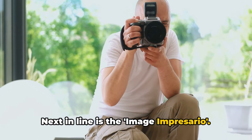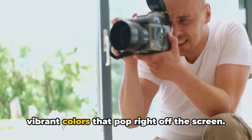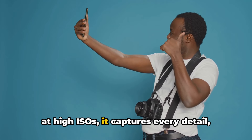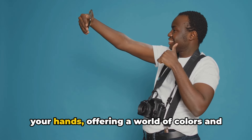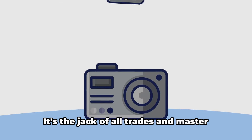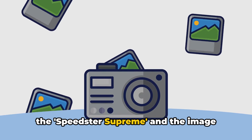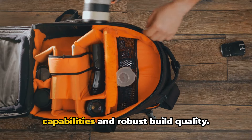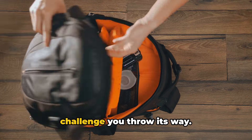Next in line is the Image Impresario. This camera's forte is image quality. It delivers crisp, detailed shots with vibrant colors that pop right off the screen. With its high dynamic range and low noise at high ISOs, it captures every detail from the darkest shadows to the brightest highlights. It's like having an artist's palette in your hands. Lastly, we have the Performance Prodigy — the jack of all trades and master of all. It combines the speed of the Speedster Supreme and the image quality of the Image Impresario, all while offering top-notch video capabilities and robust build quality. It's like having a Swiss army knife of cameras, ready for any photographic challenge you throw its way.